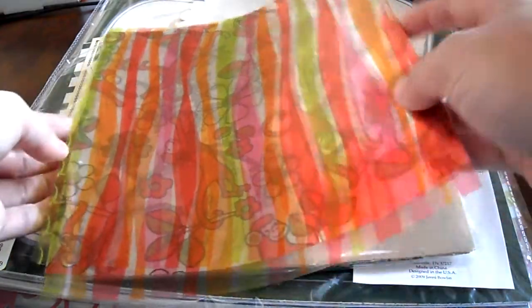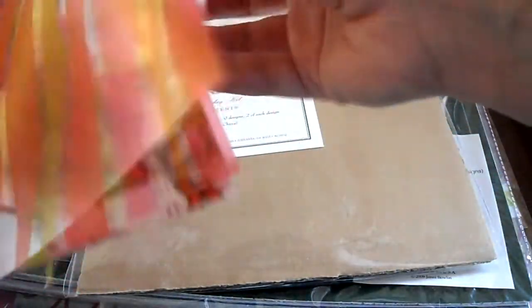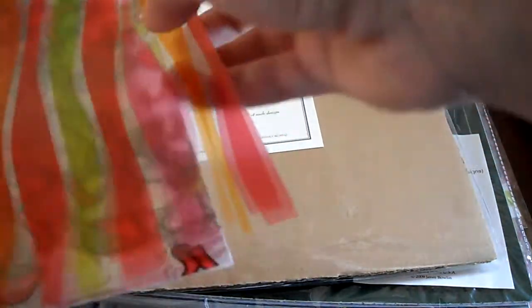And then I got these overlays by Anna Griffin and these were $3.99 and there were 18 of them. You got two of each design, so I'll go through these pretty fast.